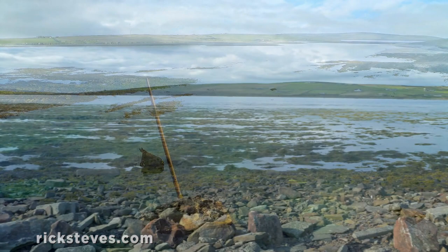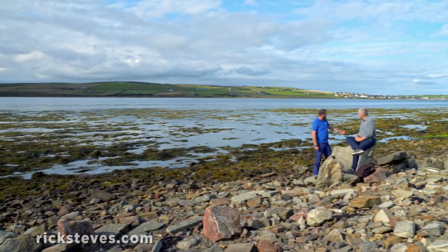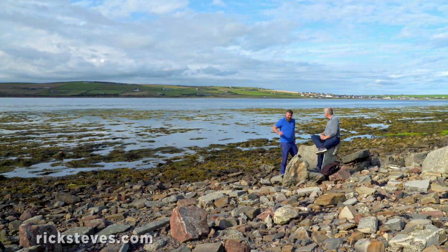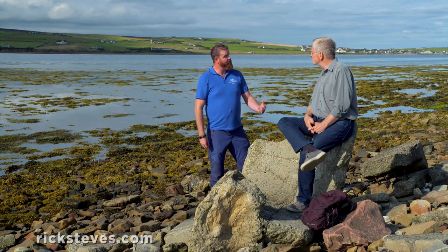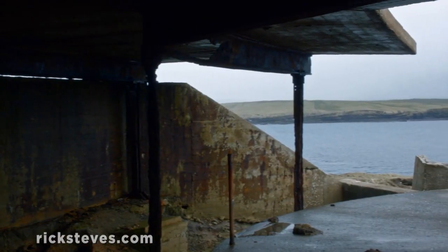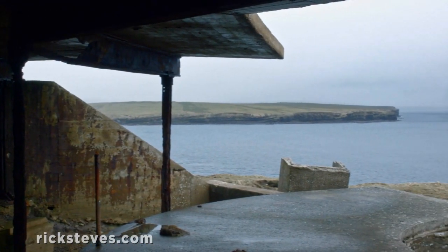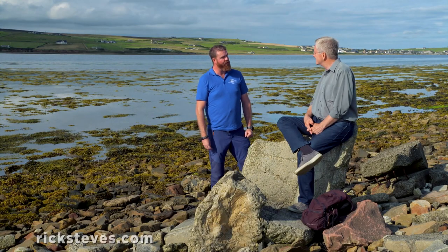In 1939, a few weeks after the start of the Second World War, a German U-boat slipped through a gap just like this into Scapa Flow and torpedoed a British battleship at anchor. Over 800 men were lost as a result. The British sent tens of thousands of troops to Orkney to fortify the island with gun batteries, ships, and airfields, and it became known locally as Fortress Orkney.